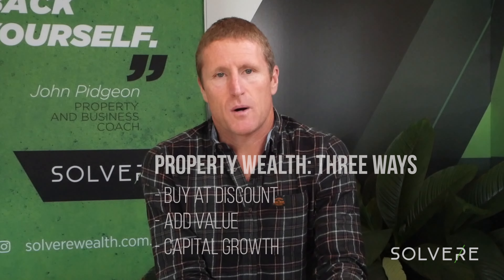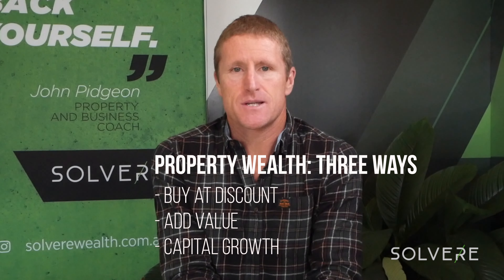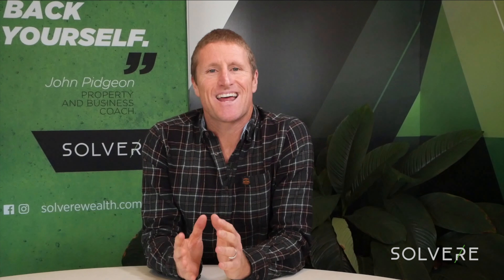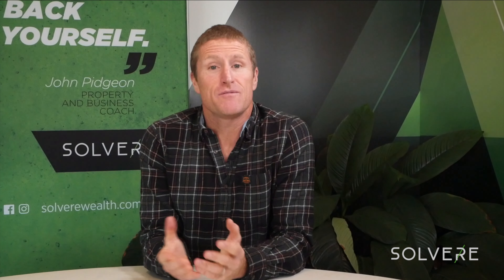Either way, when we look at creating wealth through property, there are three ways: buy at a discount, add value to something, and capital growth. Capital growth is the least in our control — we can't guarantee what that outcome is going to bring us. But the first two, we can definitely have control over. So I wanted to chat today about adding value to an investment property, or indeed your owner-occupier home, but more focused towards investment properties because of that non-emotional attachment.